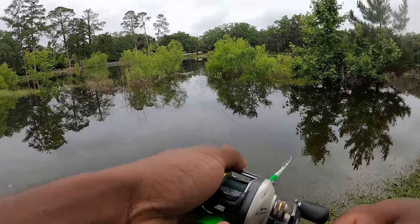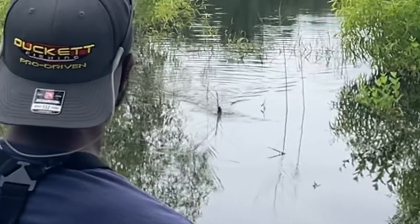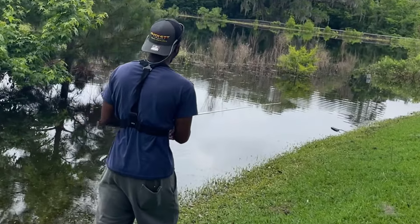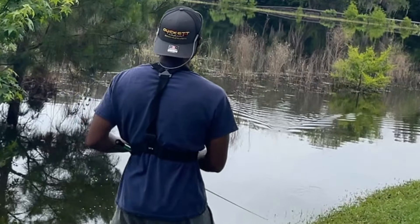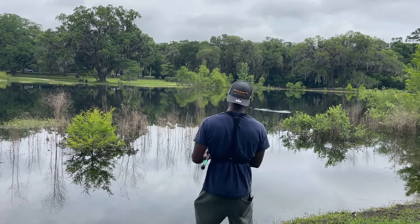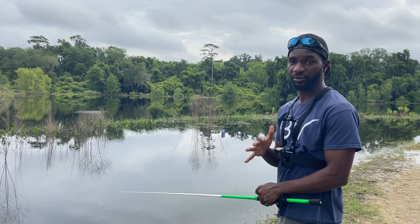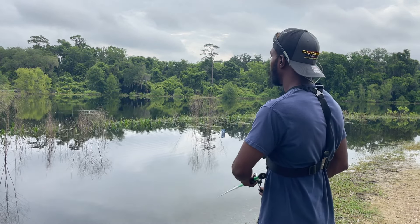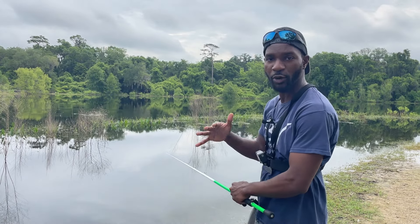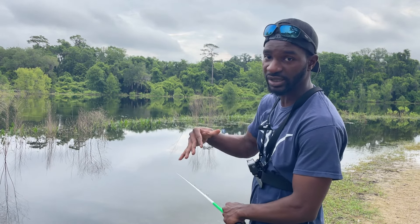Everything looks so juicy, everything looks good when it's flooded. It's giving me a headache already — I just want one five-pounder, one meaty bass. Looking for big Bertha, come on. Frog, find me big Bertha. I can already feel it, I'm super anxious and ready to get that first blowup. Frog fishing can be super exciting but also super frustrating. I'm in such a rush to get this first bite, but we have to remind ourselves to be super patient.